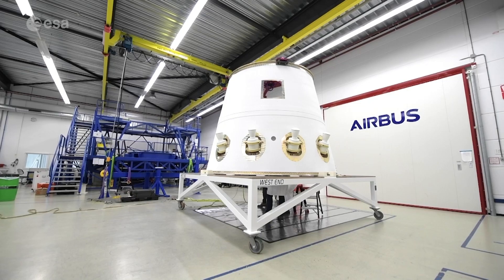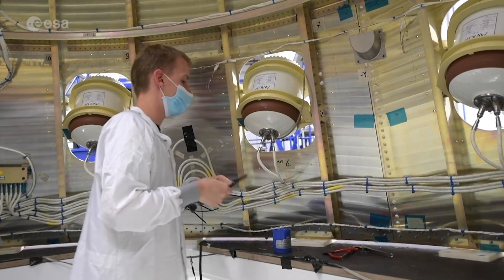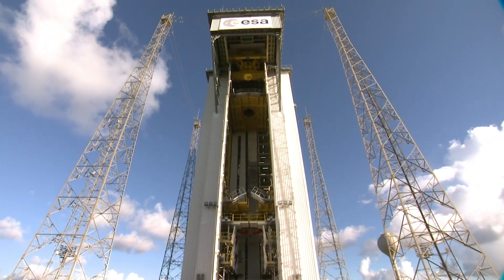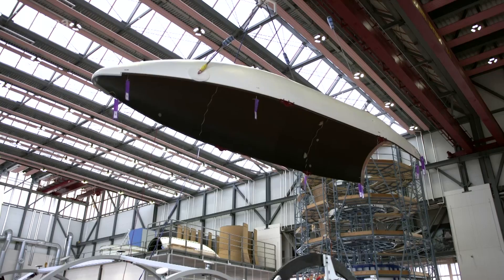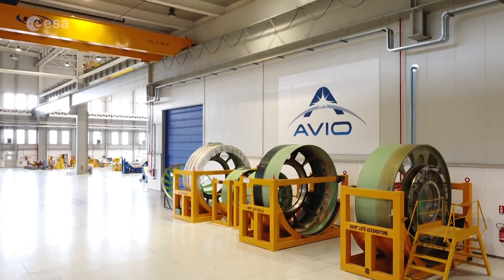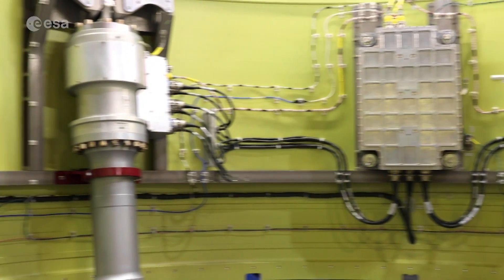Across several sites in Europe, elements of the first Vega-C are being produced, tested and prepared for shipping to Europe's spaceport in Kourou, French Guiana. There, all these elements will be assembled for Vega-C's inaugural flight. Vega-C is the result of excellent collaboration across Europe's space industry, with Aveo as prime contractor and ESA overseeing the design and production of this new lightweight launcher.